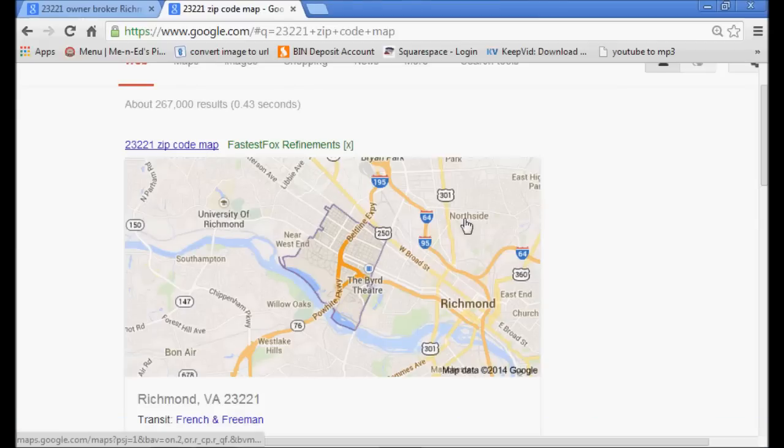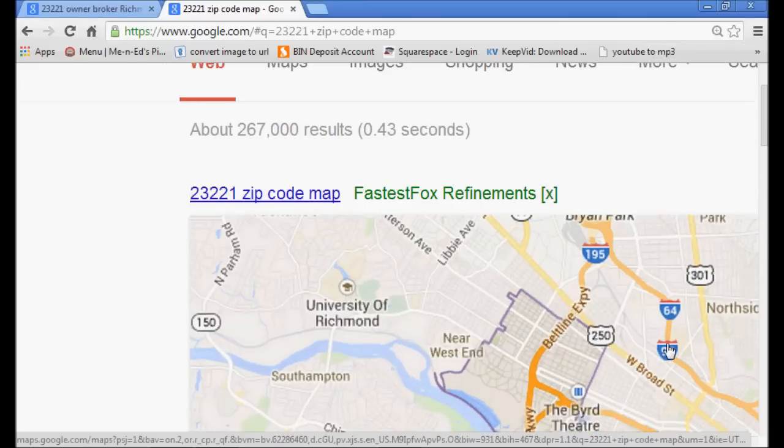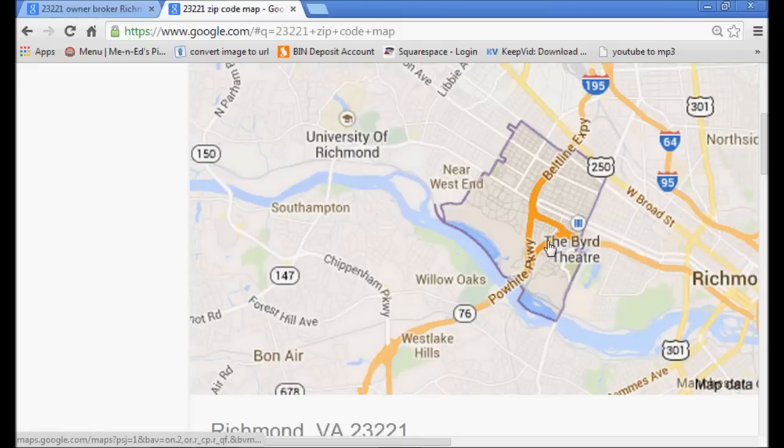We're going to take a look at this particular zip code. Here's the freeway interchange you just saw. Let's zoom in a little bit. I want to be clear because it seems some people are still having a problem digesting all this. This place is black and white — you can't get any clearer than what we're looking at here. So this is Richmond, Virginia. You can see the size of the city of Richmond is huge, but this particular zip code is a very small portion of Richmond, Virginia — only about 25 to 40 streets.